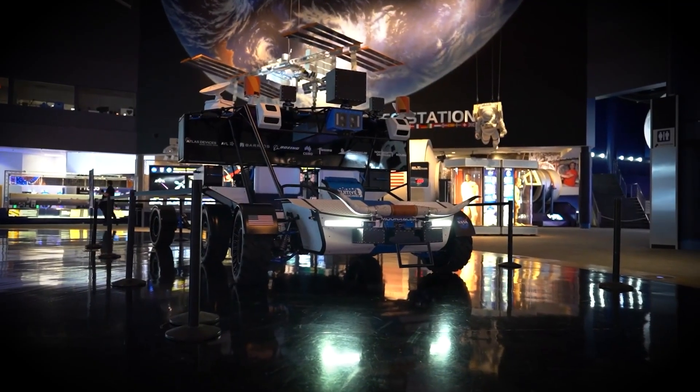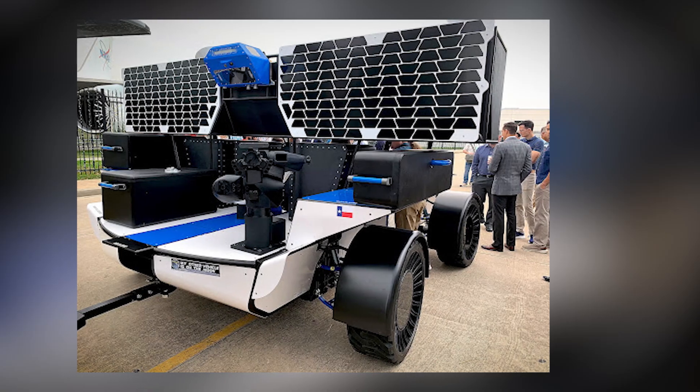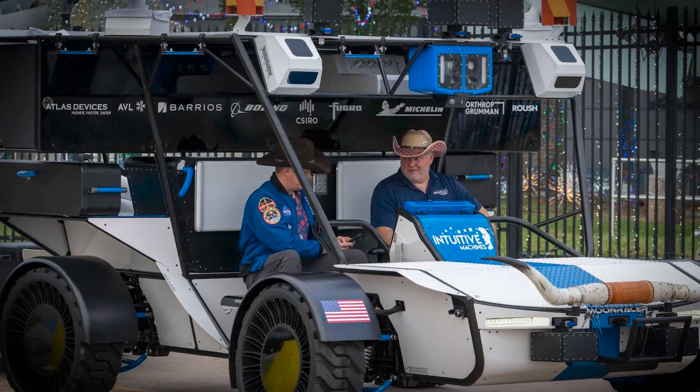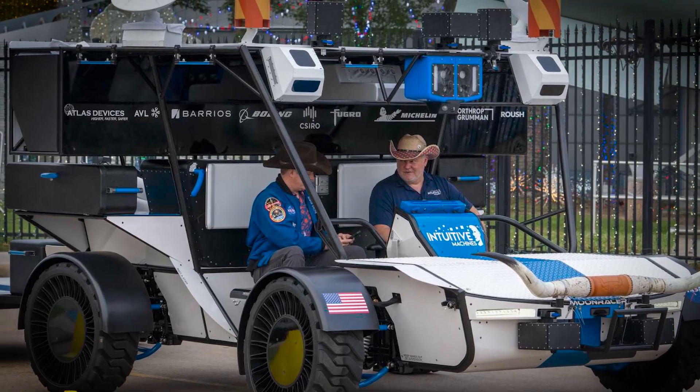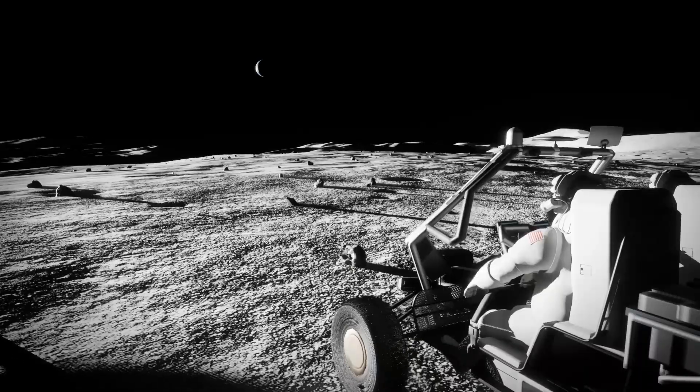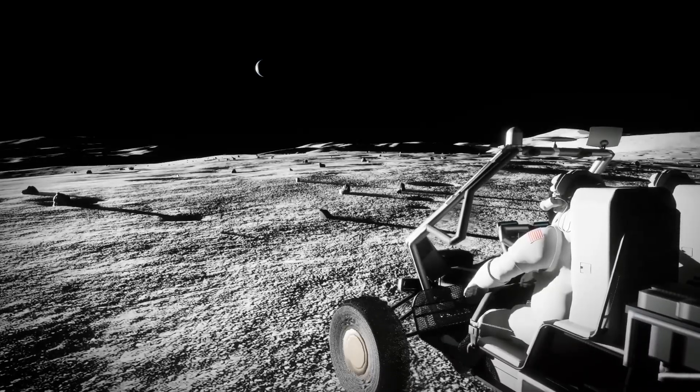the Moon Racer is also energy-independent, powered by solar panels that will allow it to run efficiently without relying on lunar resources. Its autonomous capabilities will allow it to operate without human intervention for some tasks, but it can also be remotely controlled from Earth for maximum safety during critical missions.